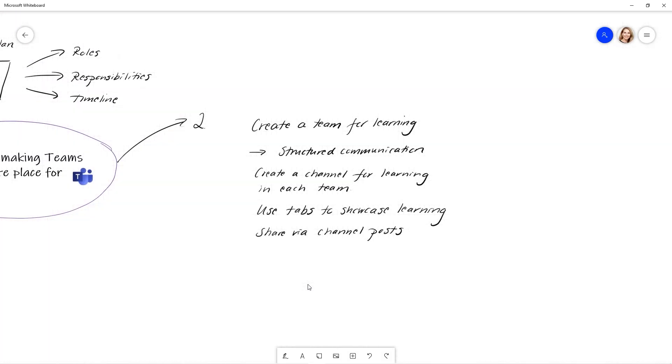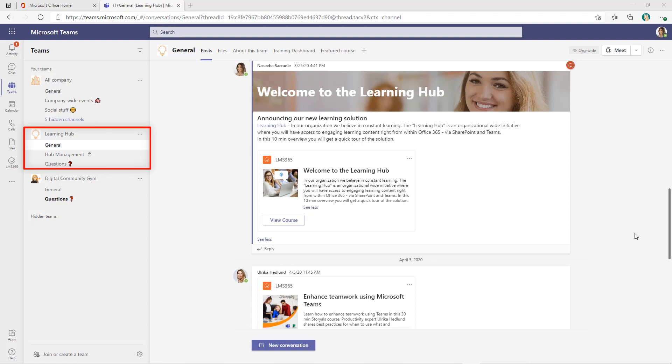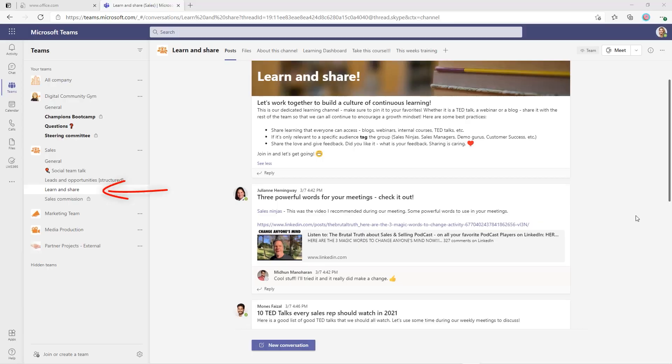Tip number two: create a dedicated team and channels for learning. If you're a larger organization, it absolutely makes sense to dedicate a team for learning, where you can have a more structured approach for the learning progress of your overall organization. I also recommend that each departmental team dedicate a learning channel in their team.